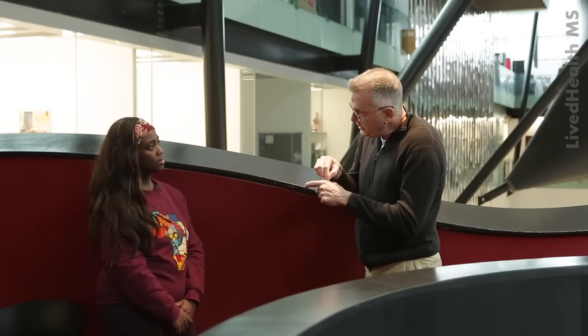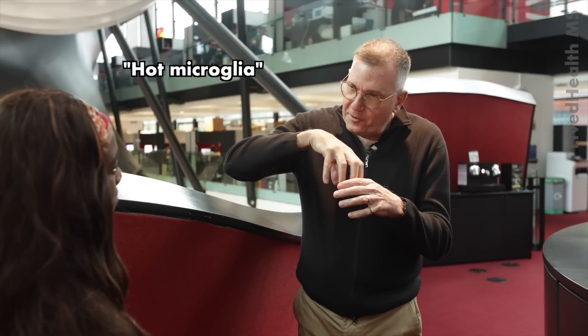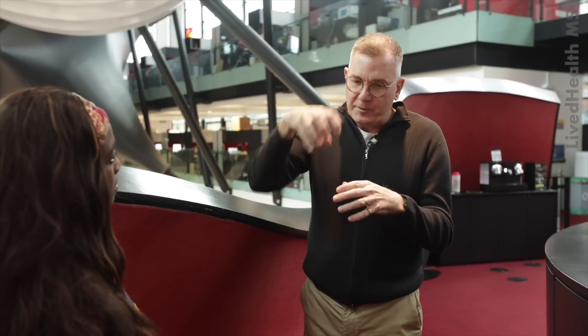We've got several clinical trials going on of drugs that get into the central nervous system, into the brain, to target these microglia — we call them hot microglia. A good analogy is that they're burning a hole that's getting bigger. We've got to try and suppress these microglia, and hopefully by stopping them, we protect the nerve fibers around them and stop people with MS getting worse.